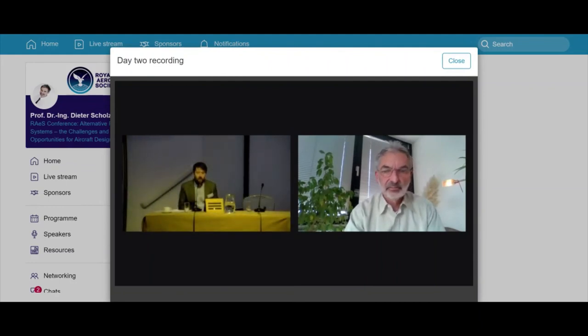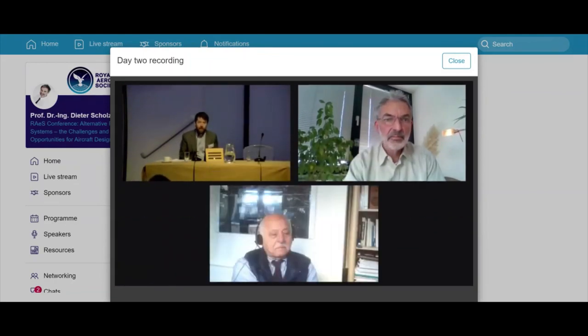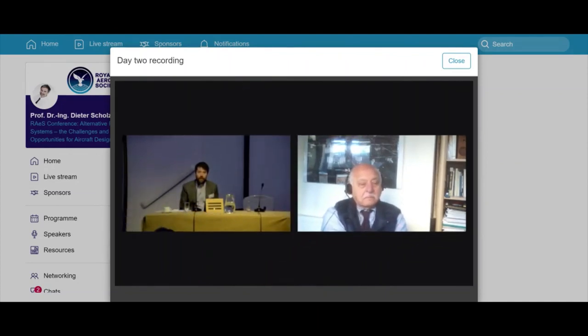Thank you very much, Professor Schultz. We don't have time for questions right now, but Professor Schultz will be joining us for the panel session later, where there will be an opportunity to ask questions.